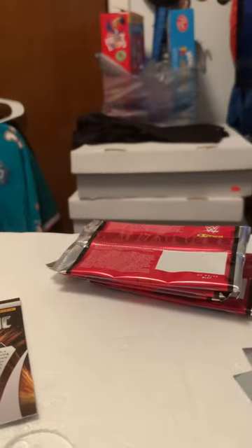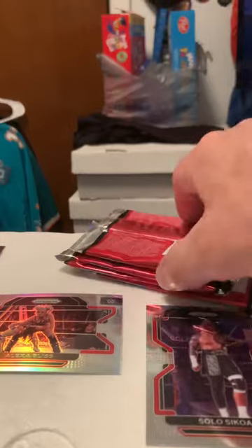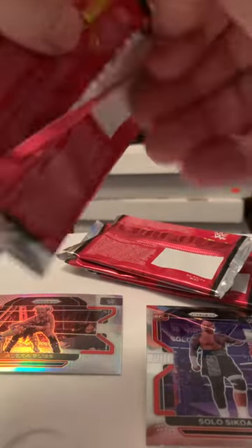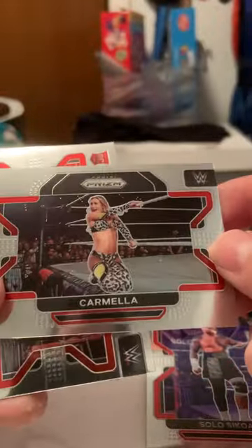Yeah, it's pretty good. You have SmackDown, you have Raw. I guess I can leave the so-called hits on my own. Alexa Bliss — it's probably a couple of dollars. Let's see, I got Carmela.